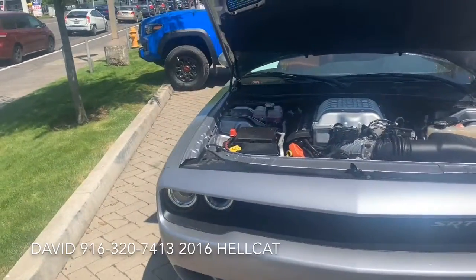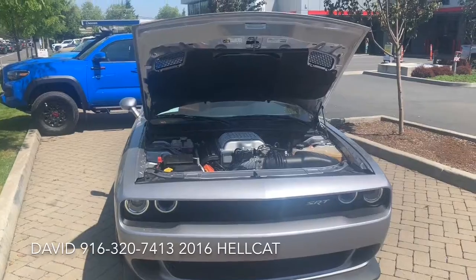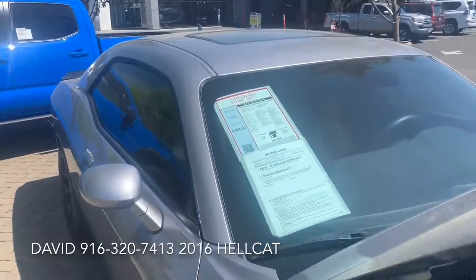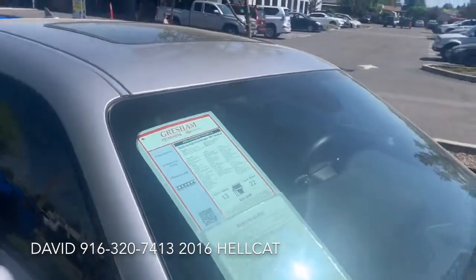And at Gresham Toyota, your gateway to adventure, you can purchase this vehicle for an astonishing $53,000. It has 19,000 miles on it.